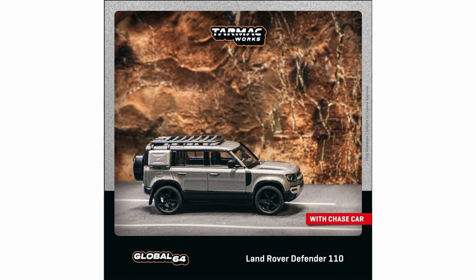Lastly, a Land Rover Defender 110, which also has a chase variant. This is part of the Global 64 line — just a solid-looking vehicle with clear windows. Overall, all six cars in this upcoming pre-order wave from Tarmac Works are amazing in my opinion. There are no peg warmers or waste whatsoever. Let me know your favorites in the comments.